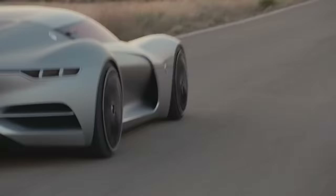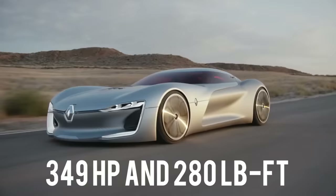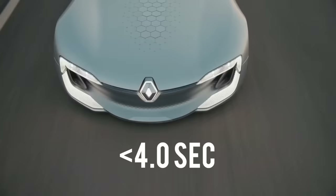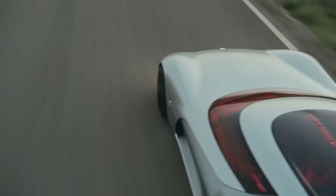Renault's concept is powered by an electric motor that makes 349 horsepower and 280 pound-feet of torque. From 0 to 62 miles per hour, this car speeds up in less than 4 seconds.